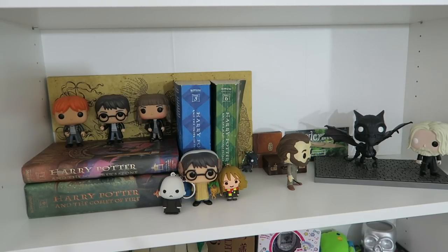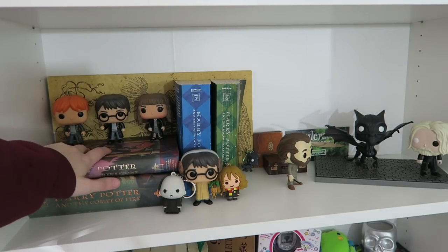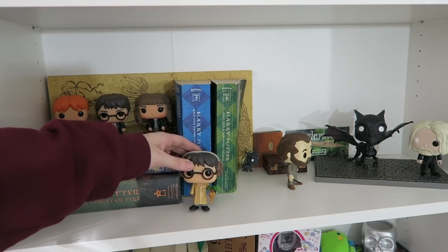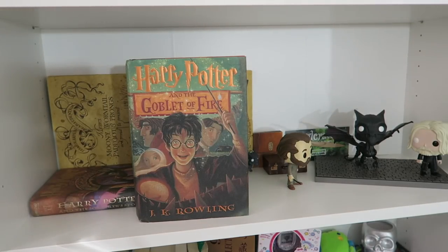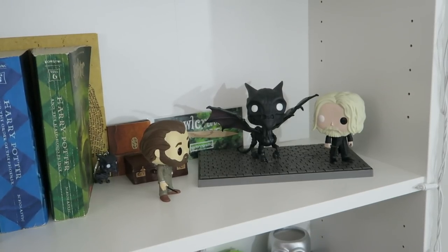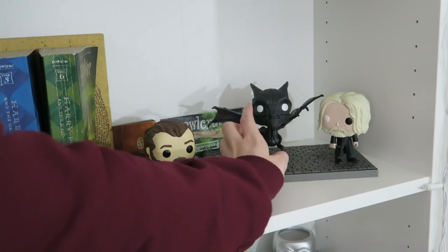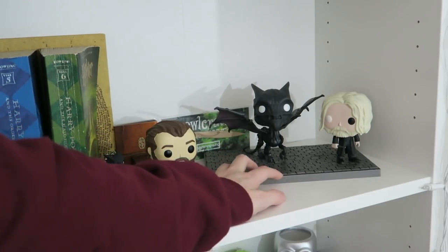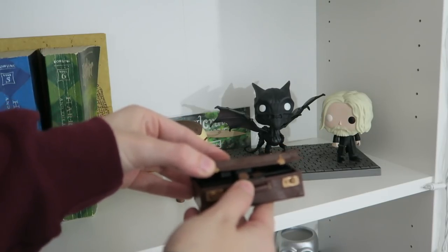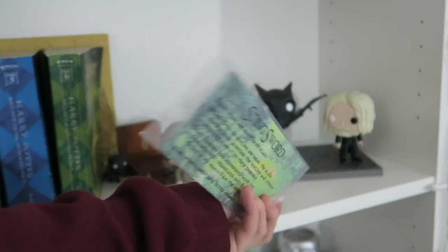Next we have my Harry Potter and Fantastic Beasts shelf. I don't have all the Harry Potter books yet but I'm working on it. I have the Marauder's Map in the background, and Ron, Hermione, and Harry Funko Pops with their wands, a Dumbledore and Hermione Funko keychain, and another Harry Potter Funko Pop. I have Harry Potter and the Sorcerer's Stone, Goblet of Fire, Order of the Phoenix, and Half-Blood Prince by J.K. Rowling. Over here I have a Crimes of Grindelwald Funko Pop scene with Young Albus Dumbledore, Grindelwald, and a Thestral on a little stone display. I also have Newt Scamander's little chest, and a Lord of the Rings Sting Sword letter opener that came in my Owlcrate subscription box.